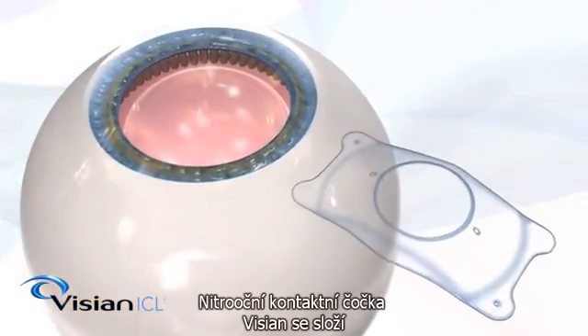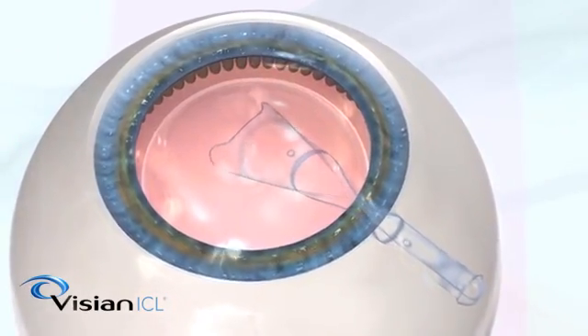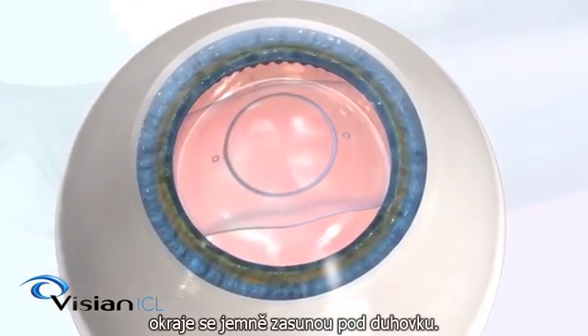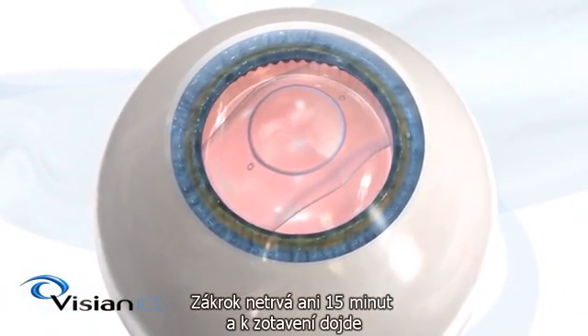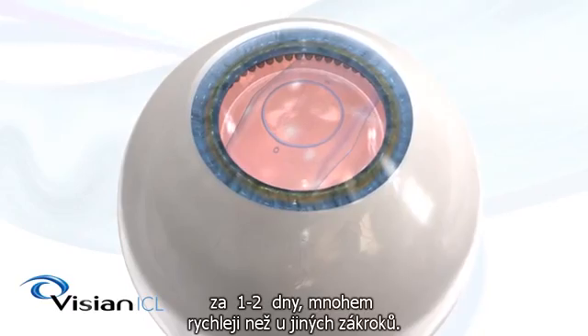The Vizion ICL lens is folded and placed into the eye through a tiny opening. Once inside the eye, the lens slowly unfolds and the soft edges of the lens are then gently tucked behind the iris. The entire procedure usually takes less than 15 minutes, with complete recovery in one to two days, usually much sooner than alternative vision correction procedures.